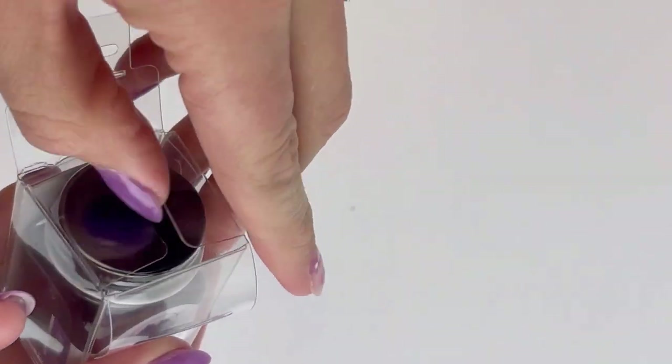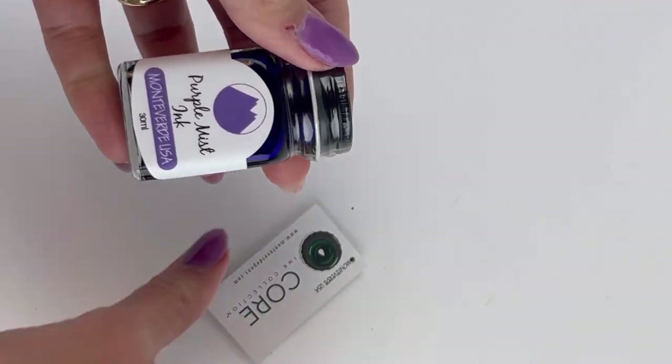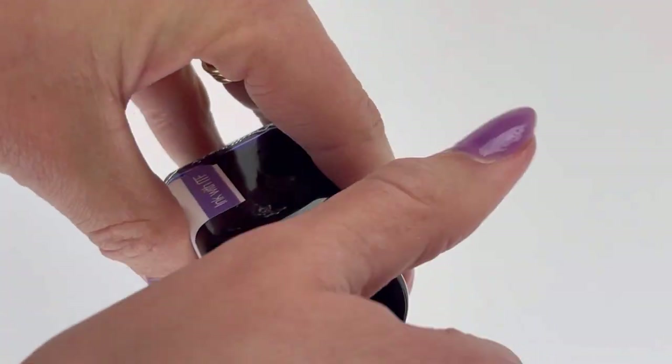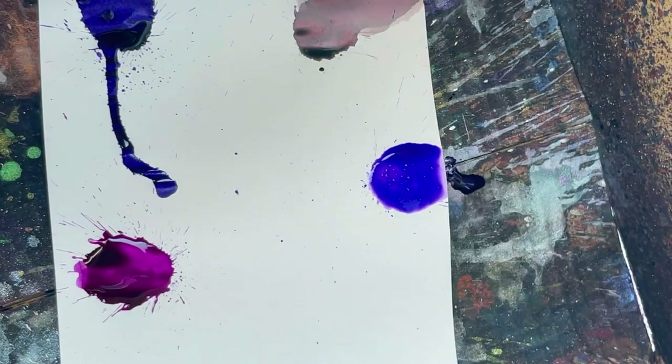Next we have a Monteverde, and this is Purple Mist ink. The Monteverde inks are really usable and affordable, and they have a lot of great colors — let's see if this is one of them that draws you in.